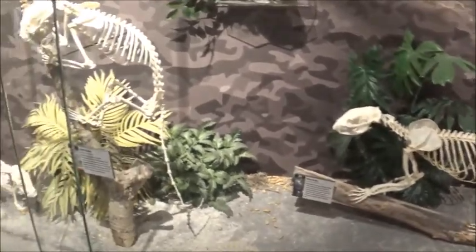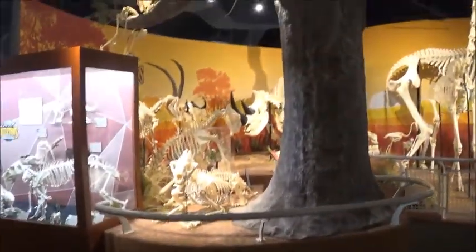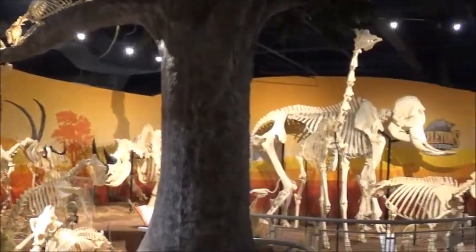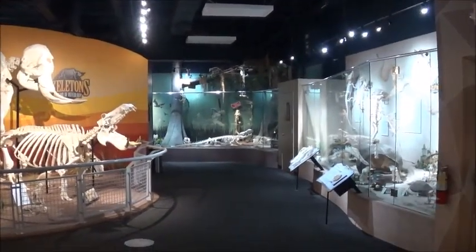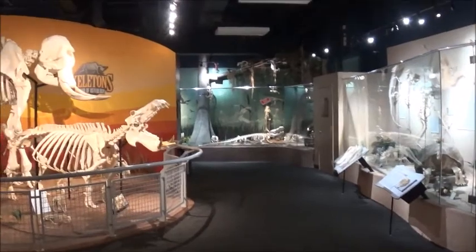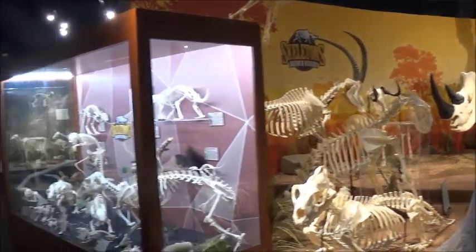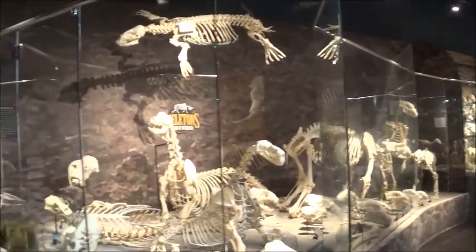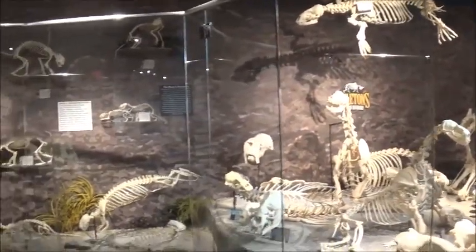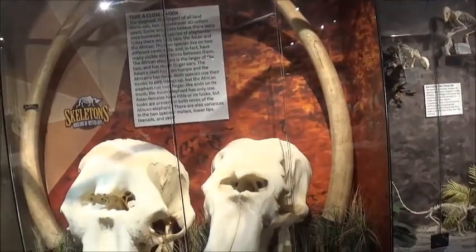Definitely want to come back here again. Here's the red panda. Okay, let's go on.